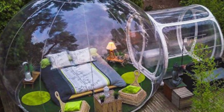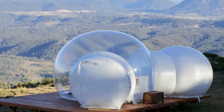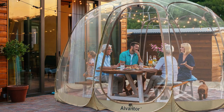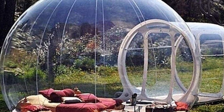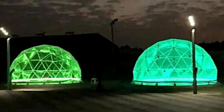For $1,700, Decathlon offers a transparent bubble tent with an impressive 269 square feet of space. Equipped with a built-in fan for inflation and ventilation, it creates a cozy, weatherproof environment. The transparent walls provide stunning panoramic views, making it a unique choice for outdoor enthusiasts who want to stay connected with nature while remaining protected from the elements.